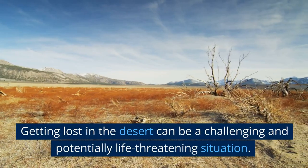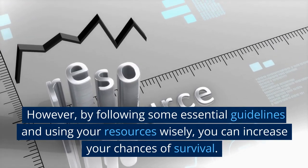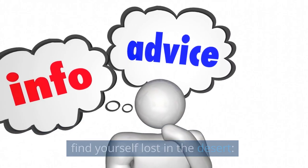Getting lost in the desert can be a challenging and potentially life-threatening situation. However, by following some essential guidelines and using your resources wisely, you can increase your chances of survival. Here are some key tips to help you stay alive if you find yourself lost in the desert.